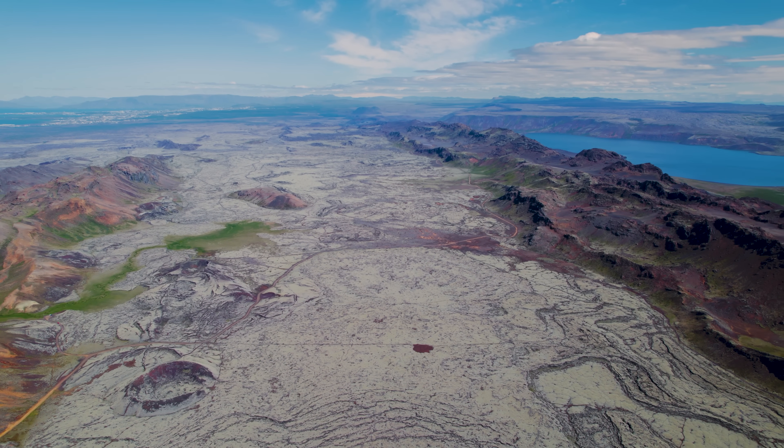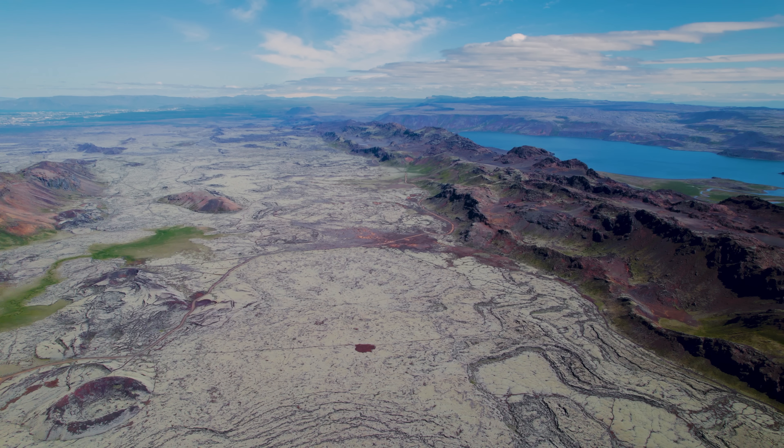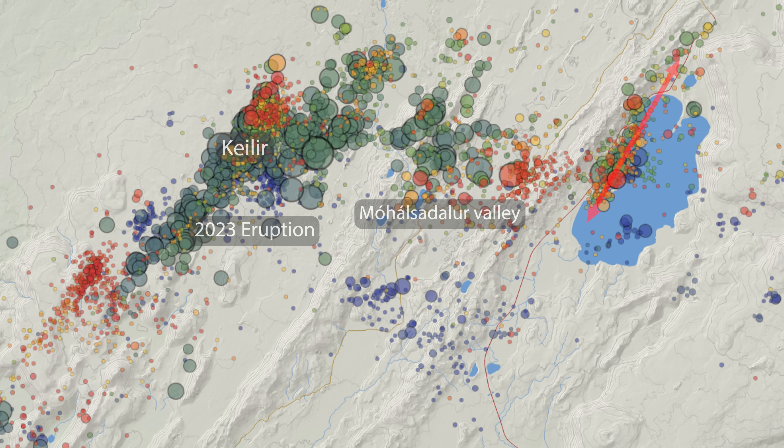The earthquakes have moved all the way to the lake Kleifarvatn. Every now and then the seismometers are showing us some interesting forms there, often lining up along the deepest part of the lake where we find an old fissure. Sometimes we even see the earthquakes extend to the southwest and northeast from the lake. Mother Earth is definitely cooking something down there.